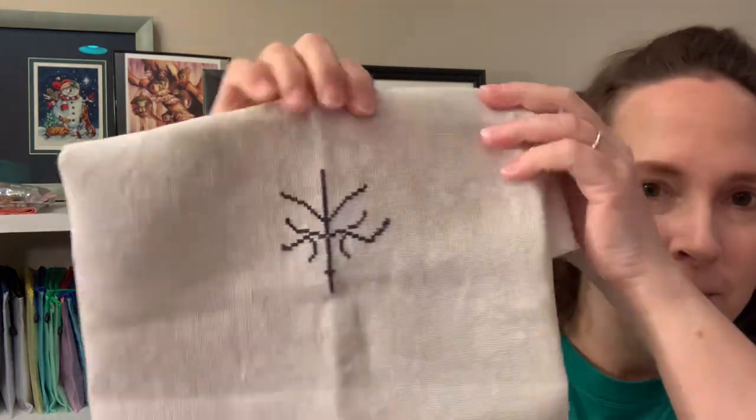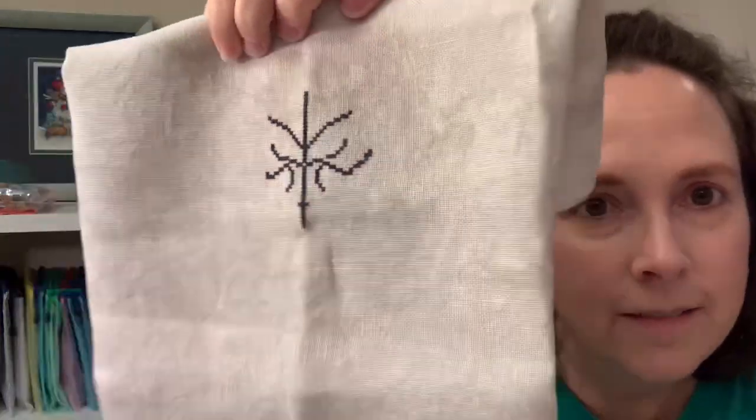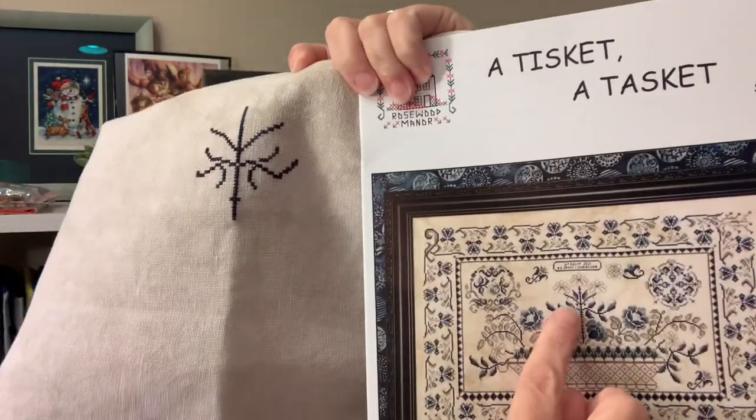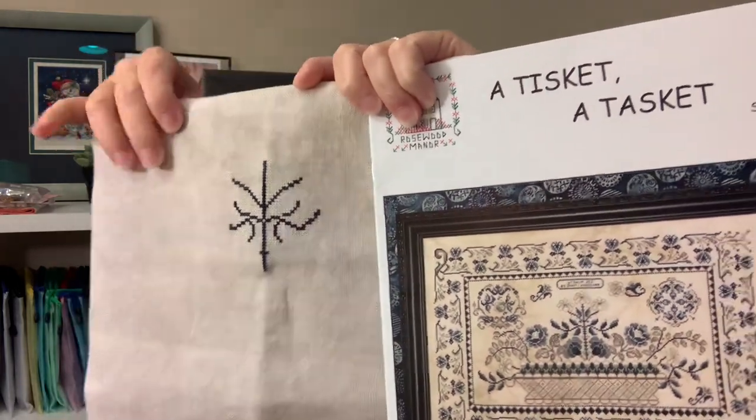This is my very, very beginning start — the very center of the pattern. I started on this middle flower right here, just the very basic beginning. I'm doing it on 28-count Picture This Plus in the color Vellum, and it fits on a fat quarter, so I'm happy about that. I didn't feel like counting to the top left corner, so I started in the middle.